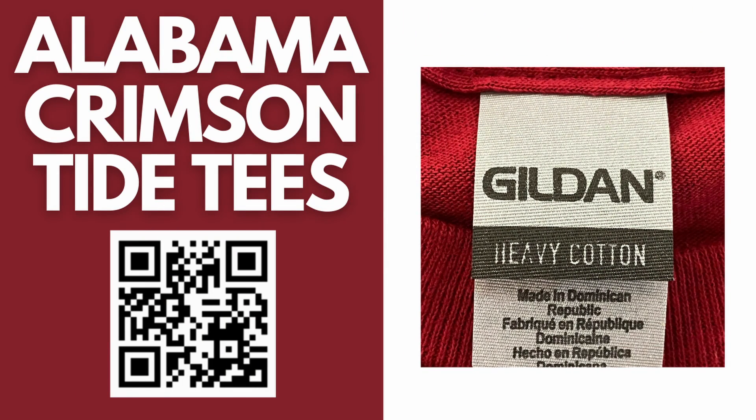This Bama design is screen printed on a short-sleeved Gildan heavy cotton brand tee. The t-shirt is made of 100% cotton.